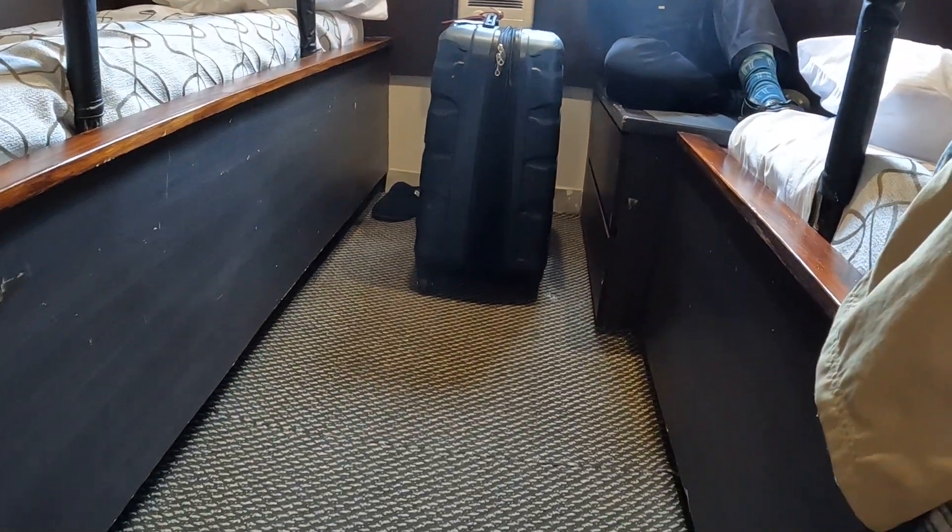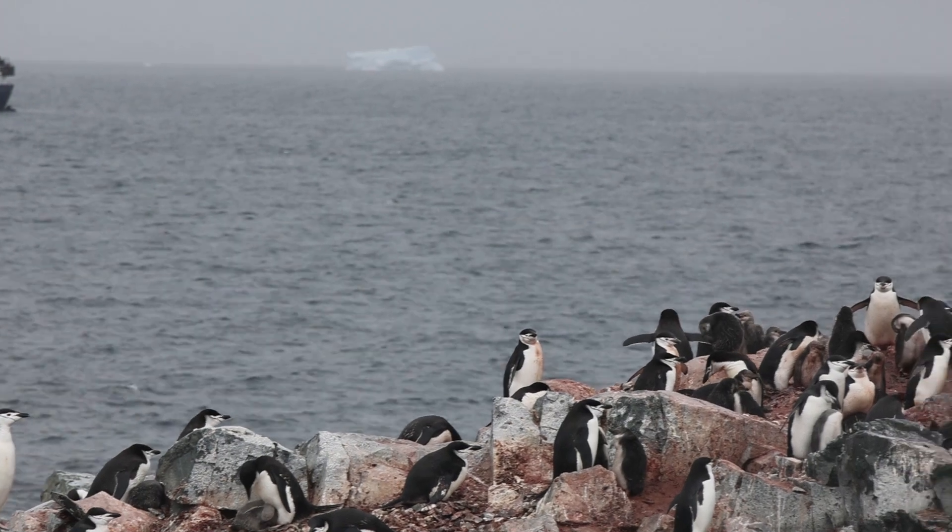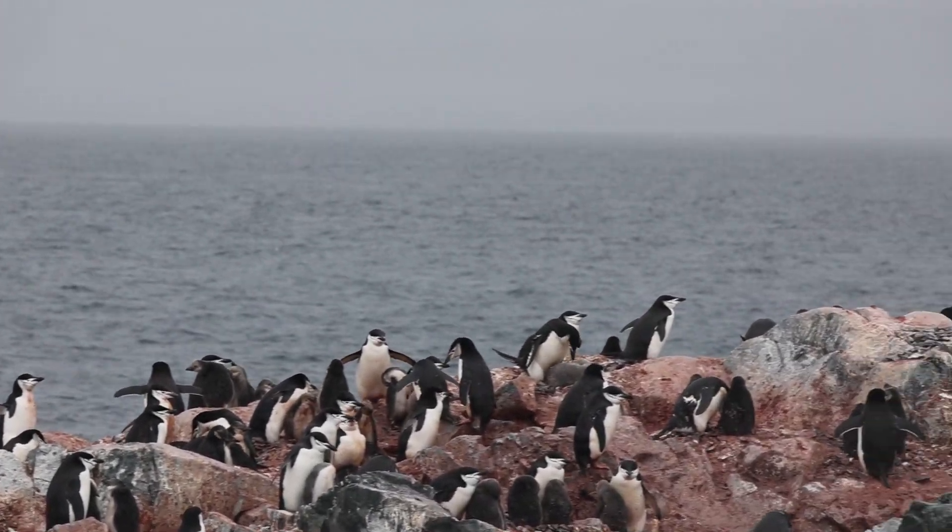Kim said let's put the suitcase out and see what happens when the ship rocks — and there you go. Each excursion we would load up in the Zodiac and go. Our first stop was Hydrorga Rocks.